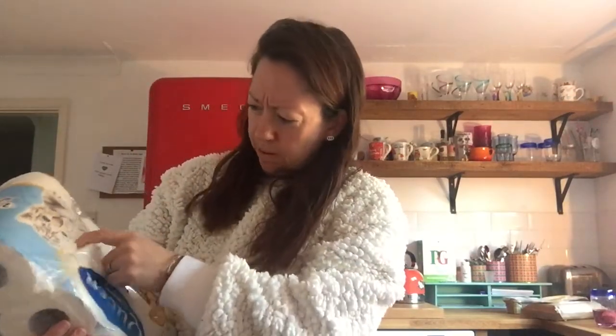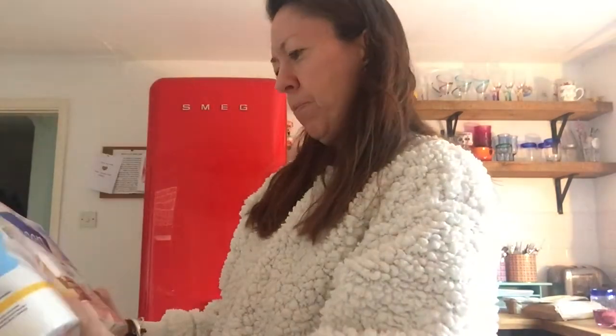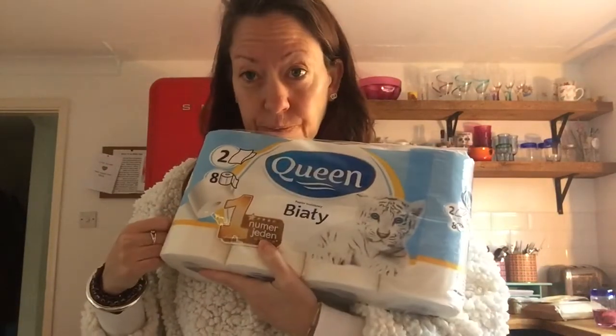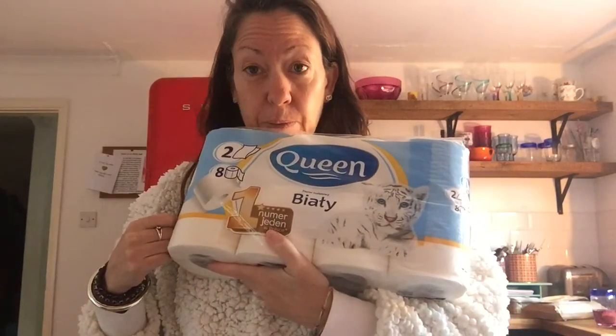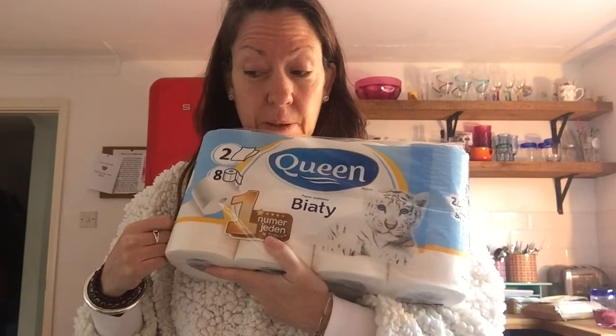Is this loo roll? Yeah. I want to have one with a comfy — oh, is it called Queen? Oh, brilliant — Queen loo roll. So we buy all of ours from Who Gives a Crap, because it's made out of bamboo and they build toilets in places where they don't have toilets.